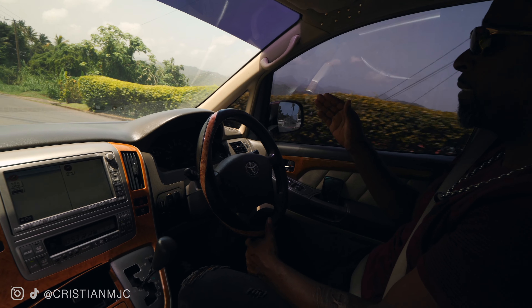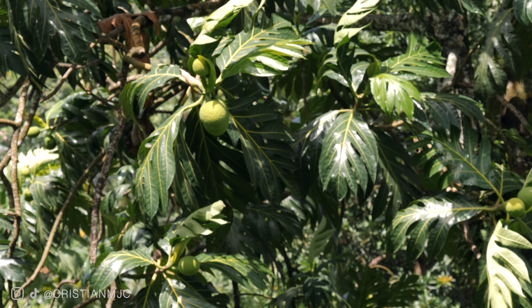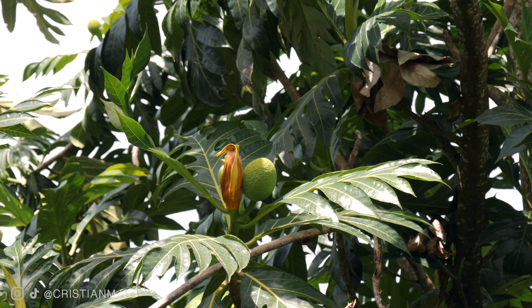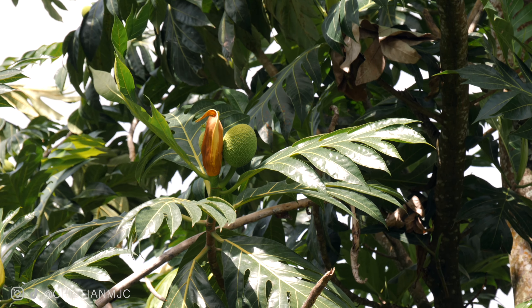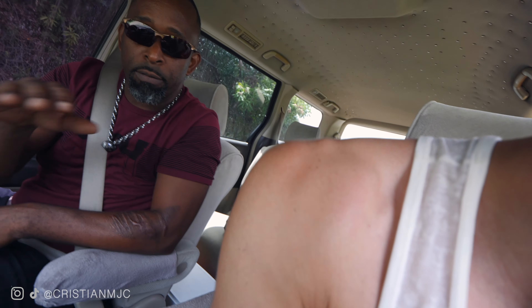As we make our way around, we can see lots of different trees with different vegetation, including breadfruit. It was brought in by Captain Bligh from Tahiti to feed the slaves as a substitute for potatoes. You can bake it, roast it, boil it, make chips out of it, make a pie out of it - and every dish you make out of the breadfruit carries a different flavor.